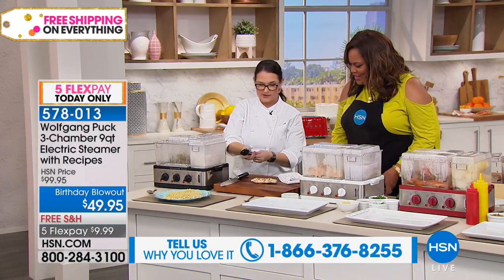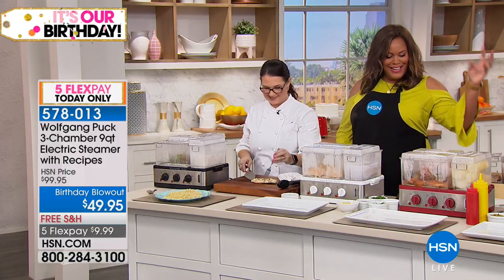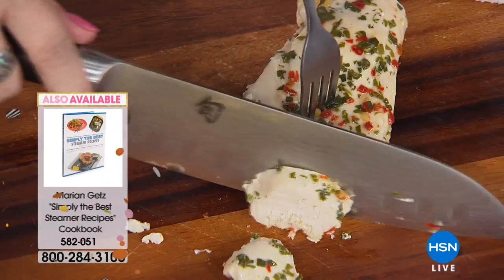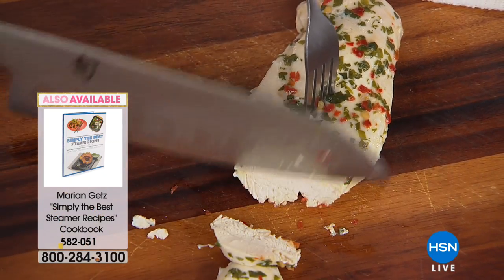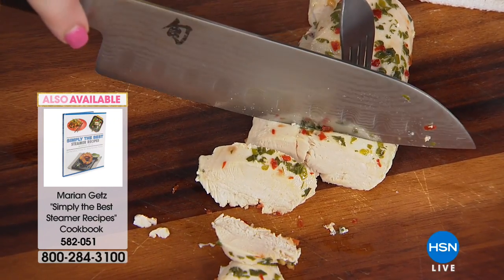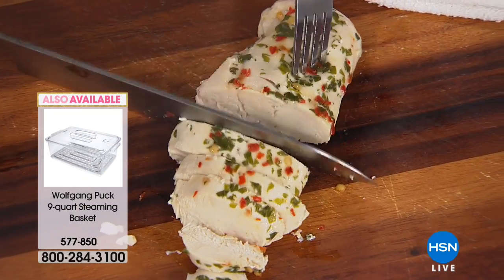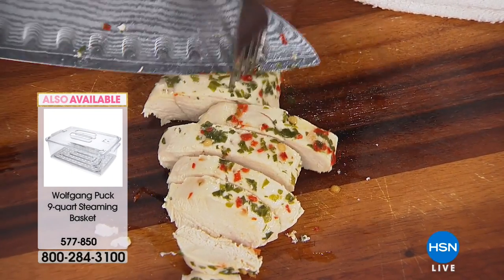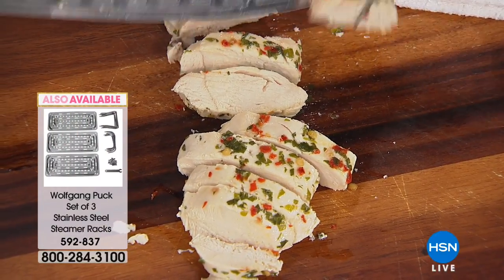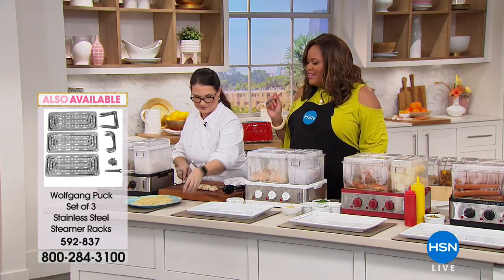We also made chicken, and it only took eight minutes — start to finish. And it's healthier eating. If you're trying to eat healthier and get things done quickly, this is the way to go. You have three separate steamer reservoirs, each with its own timer. Just put it in and go. This is the lowest price we've ever offered this — 50% off, $50 off the original $100 price, now $49.95.